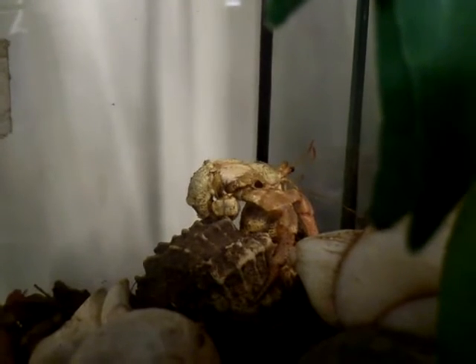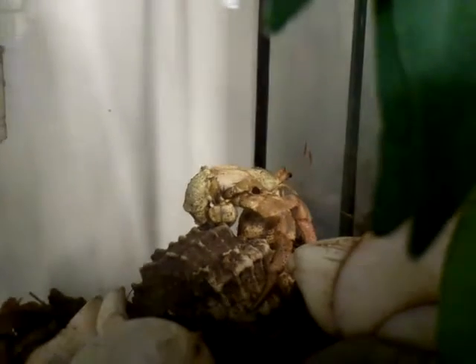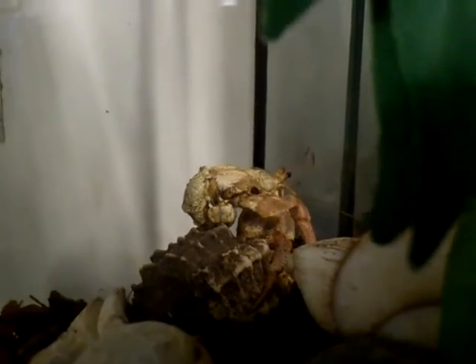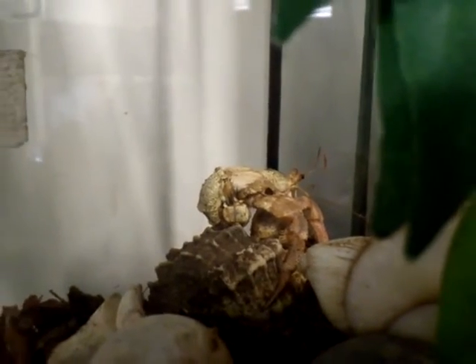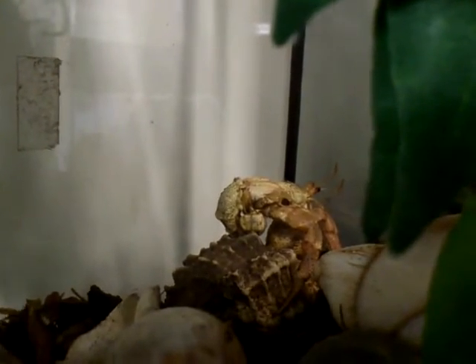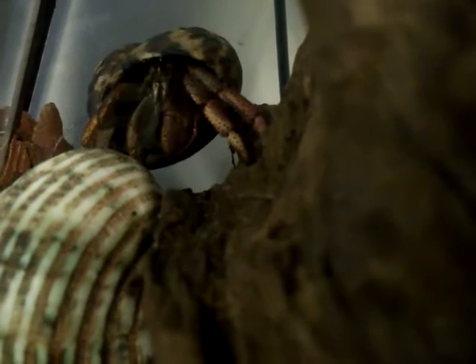As the crustacean grows, it naturally needs to find a new shell, which is precisely what this one here is doing. There's another rather more subtle way of telling that the crab has just moulted, which is the colour. With this individual, it's quite a soft shade of pink. As the exoskeleton hardens over the next few hours, it then deepens into a much brighter crimson shade.